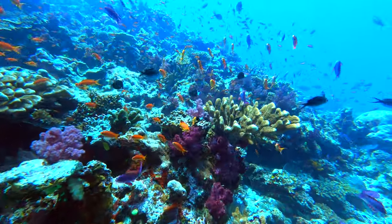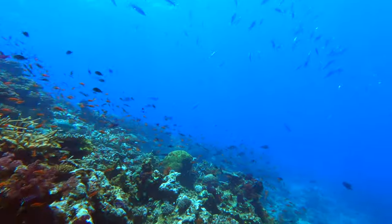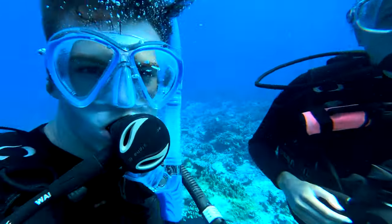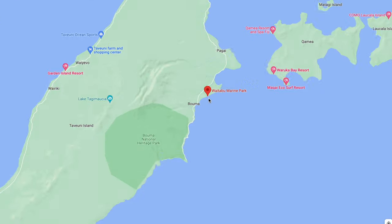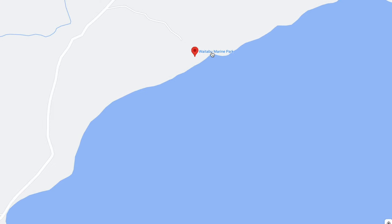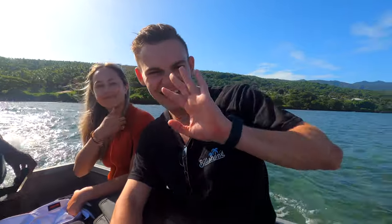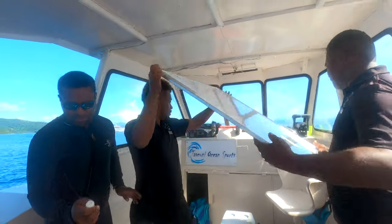The first thing we set out to do on our first full day in Taveuni was experience some of the incredible marine life we had heard all about. As Rachel and I are scuba certified, we chose to go scuba diving, but we had been told you can get a similar experience snorkeling at the Waitabu Nature Reserve, which is a protected coral reef just off the coast of Taveuni. After a quick 10-minute bus ride to the dive shop and a 5-minute water taxi to the dive boat, we were briefed for our dive and ready to go. We went with Taveuni Ocean Sports, and it was an incredible experience.